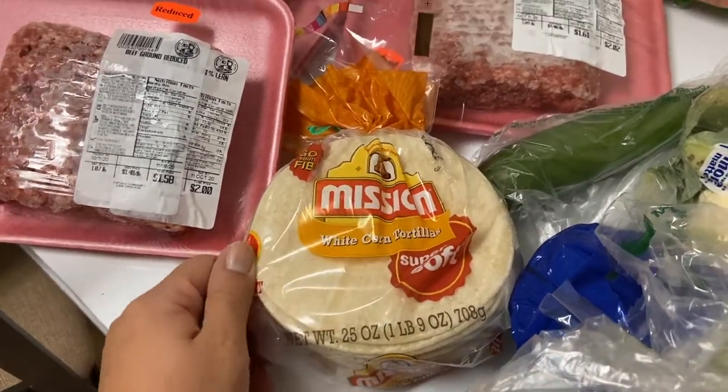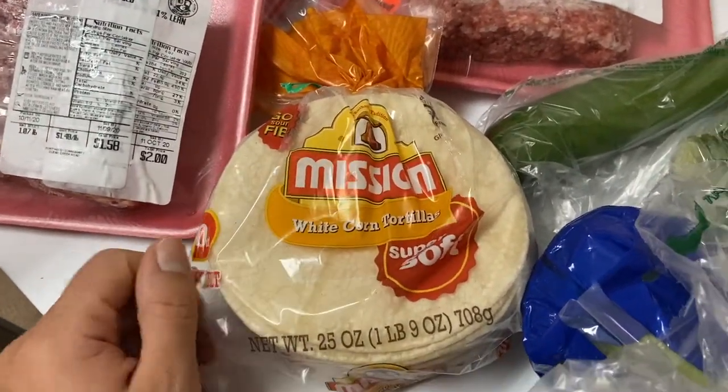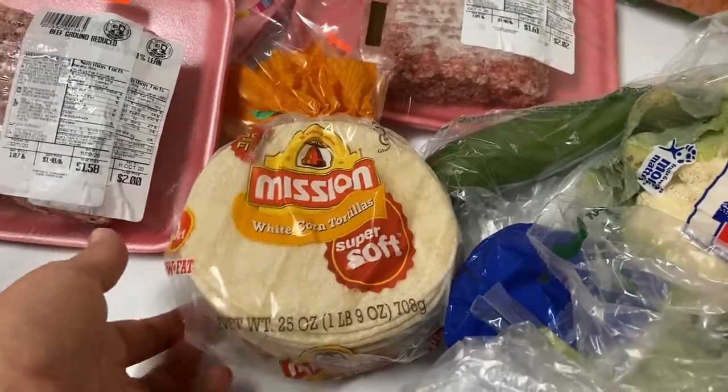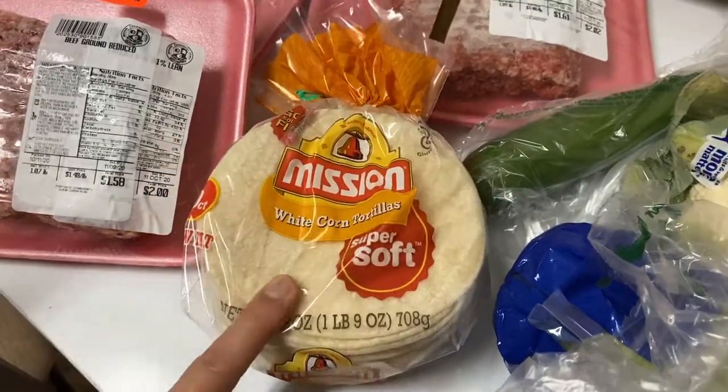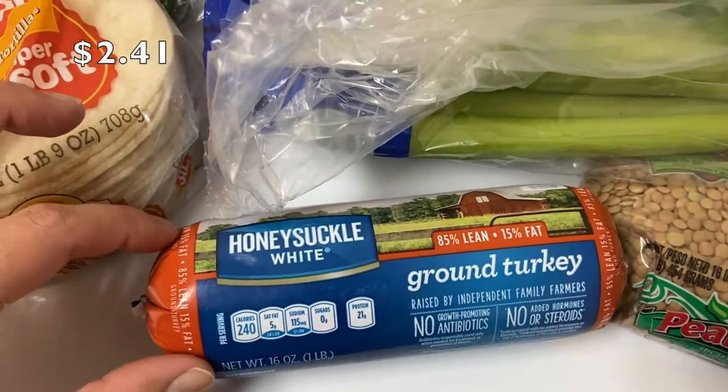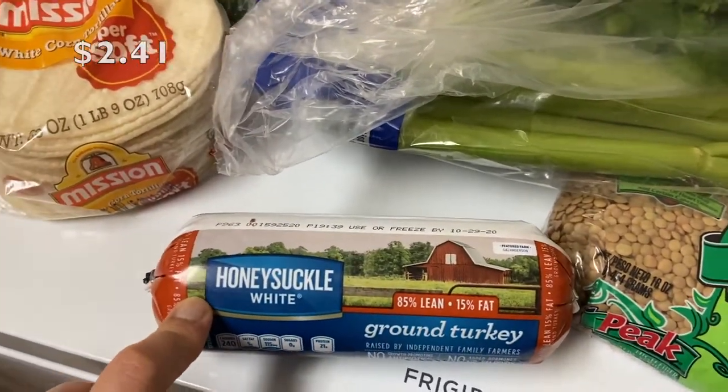For my birria tacos I needed corn tortillas. I'm not the biggest fan of corn, but my friend who is Mexican said you have to do corn or it's not authentic, so we're gonna try those.